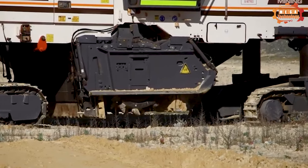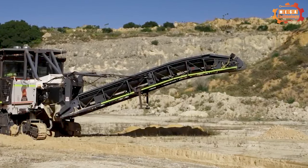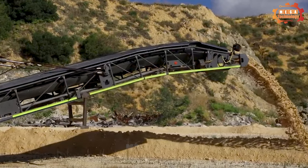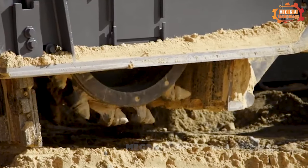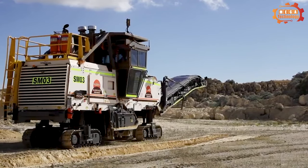The machine is also equipped with an advanced transport system. Each conveyor belt has a length of 12 meters and is capable of transporting heavy stone blocks. Mining SM2200V2 stands out with the ability to exploit about a thousand tons of rock per hour, helping to significantly increase mining productivity.